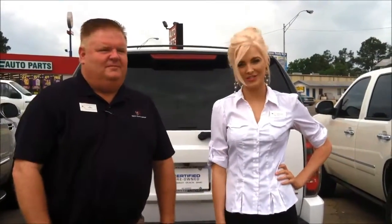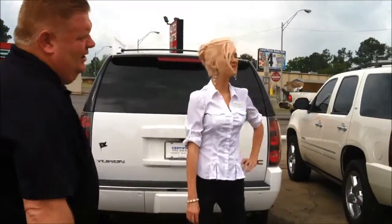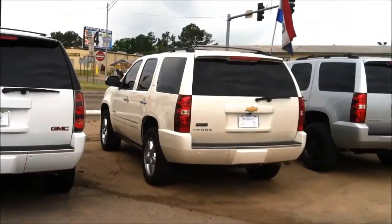Hey, I'm Steve and I'm Heather and we're here at Smith Chevrolet Cadillac. I just wanted to show you guys that we've got a great selection of Tahoe and Escalade. These are certified pre-owned.